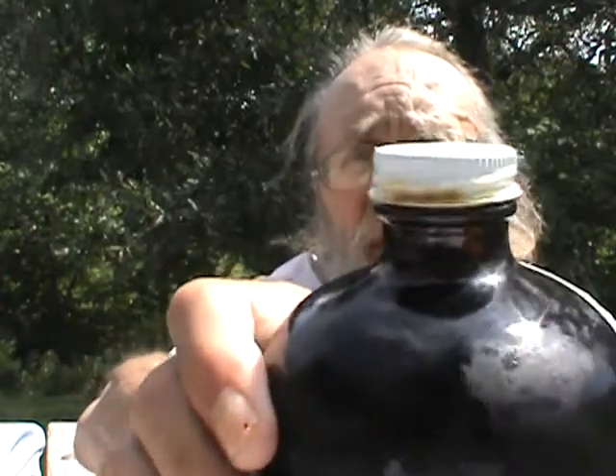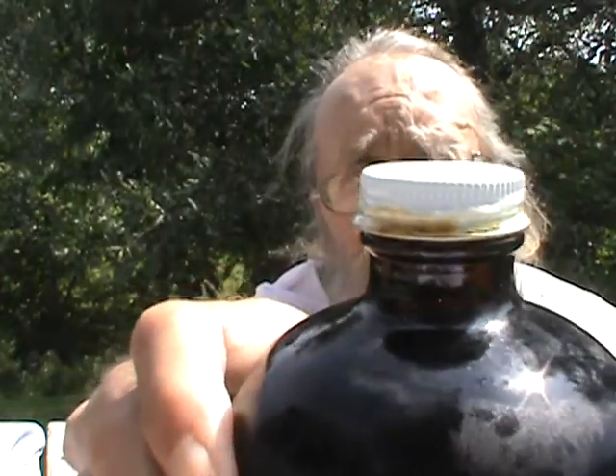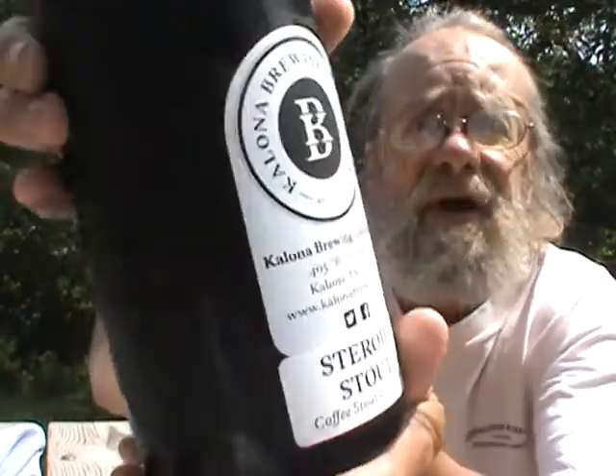I figured I better get it done since it's in a growler and it looks like it's got some rust or something around the cap. I'm not sure if that's rust or leakage — it shouldn't be leakage because I've kept it upright in the fridge. I'm gonna do from Kelowna Brewing Company their Steroid Stout.